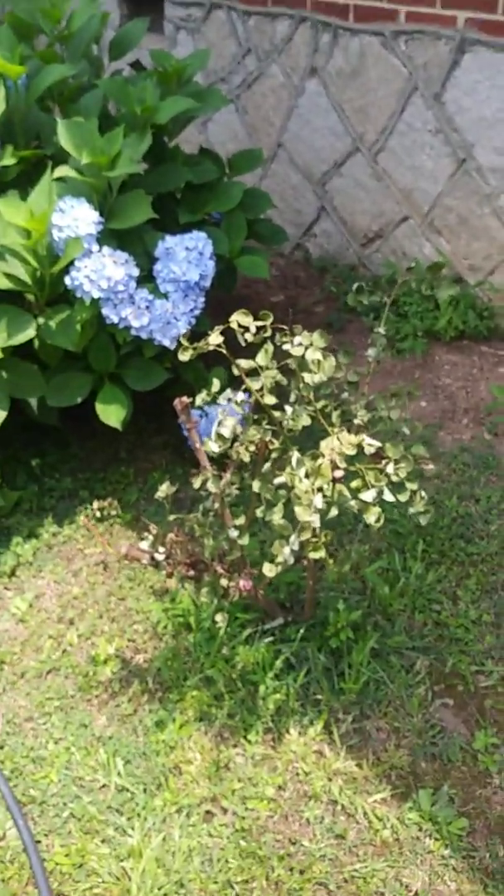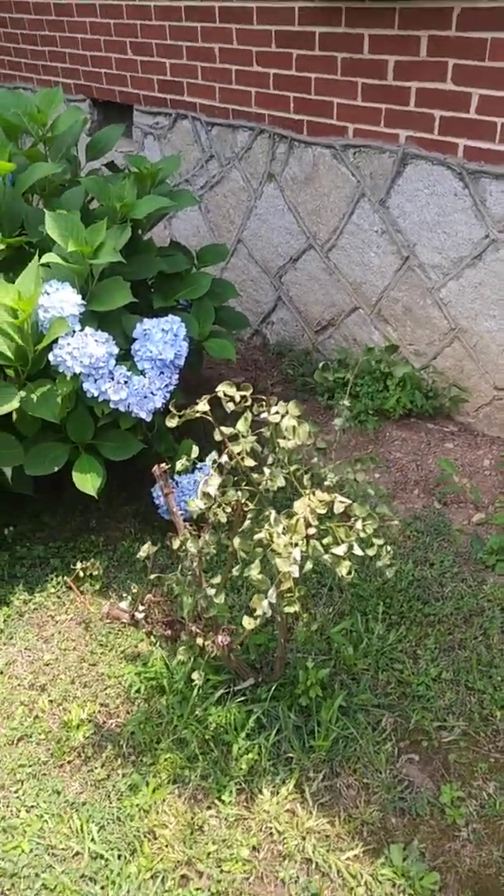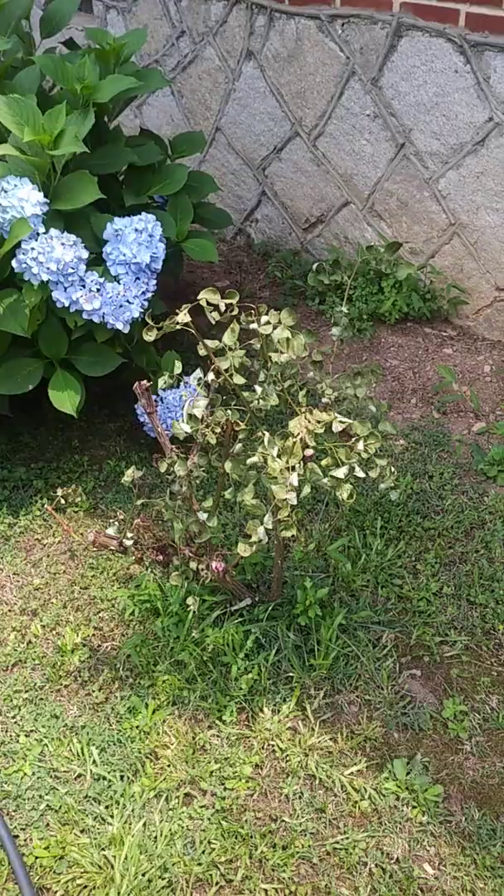These are knockout roses so they're very very hardy. They're disease resistant to fungus and all kinds of other stuff and they're really a good plant.